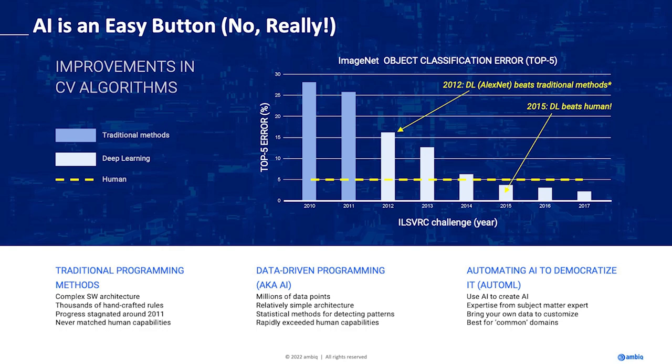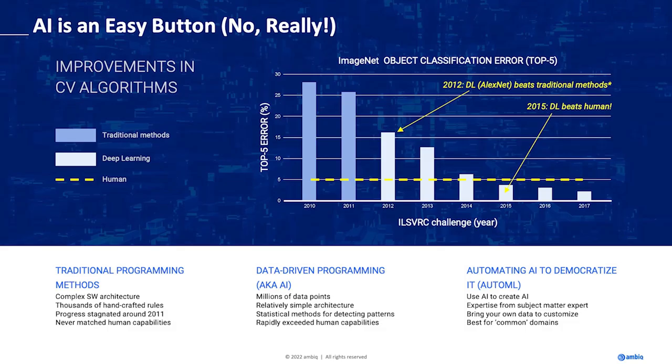Around 2015, AI started beating humans at object classification. In 2017, this challenge stopped because it was considered solved. What makes AI easy is that traditionally, to identify a cat, somebody has to sit down and define what makes a cat a cat — eye shape, ear shape — and you pile rules on top of rules, handcrafting everything. Whereas in AI, you don't do that.